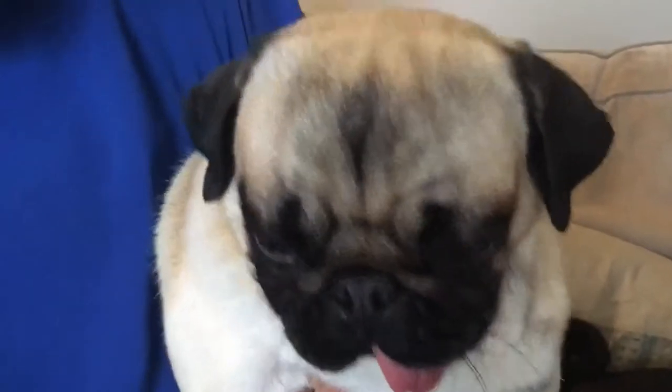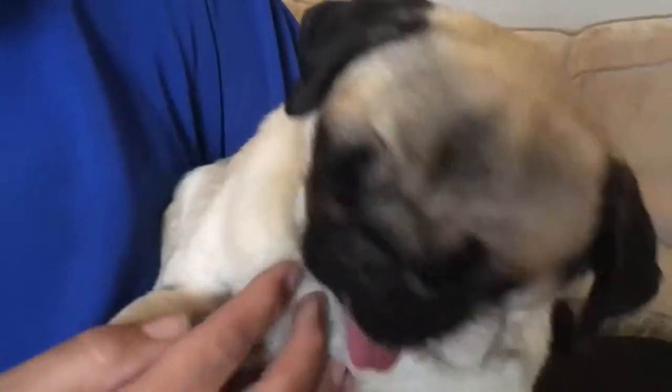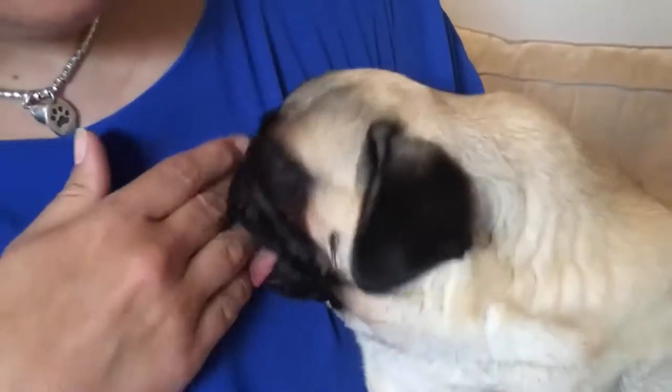This is Myrtle. As you can see, Myrtle's got her little tongue sticking out. That's not ideal. It's where her face has shrunk through breeding — bad breeding.